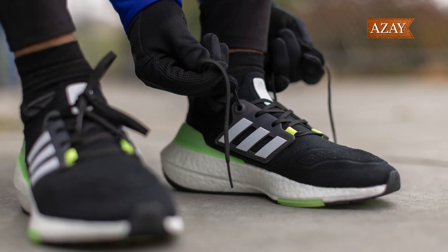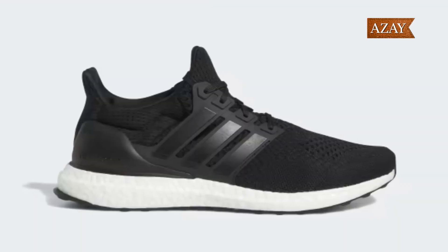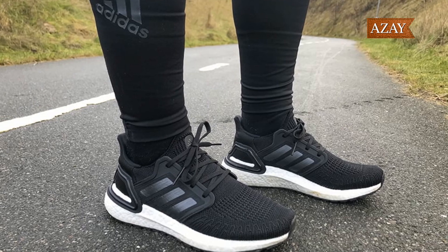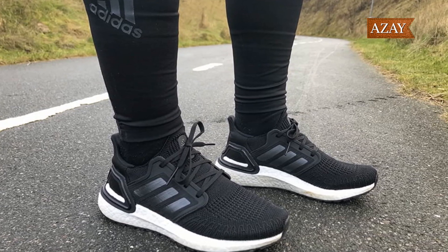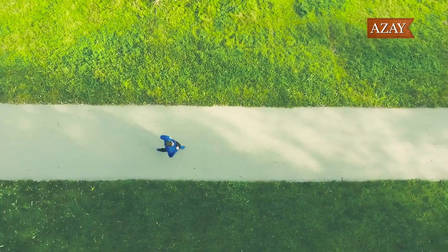Moving on to a fusion of style and comfort — the Adidas Ultra Boost. Primeknit upper, Light Boost midsole, and a plethora of color options. Whether you're into athleisure or a classic jeans and tee combo, these kicks have got you covered. The energy return on these bad boys is next level, making every step a breeze.